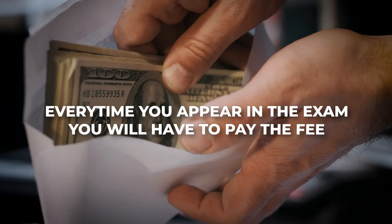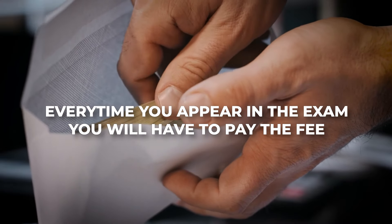Isn't that amazing news? You will get three attempts to pass this examination, but remember every time you appear in this exam you'll have to pay the fees. I'll talk about the fees involved in the video later so stay tuned until the end.